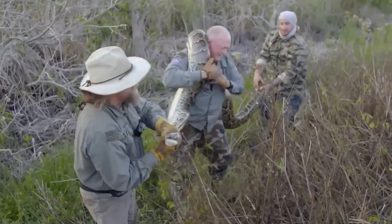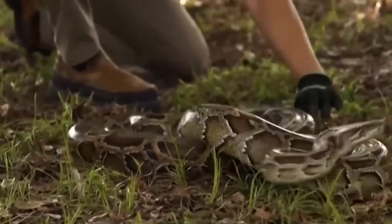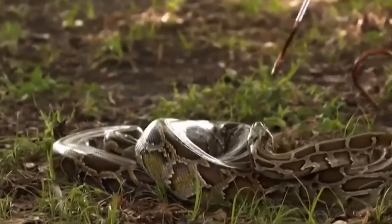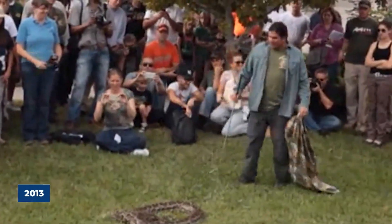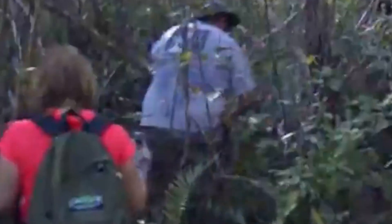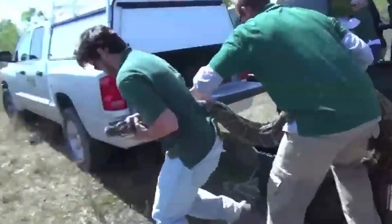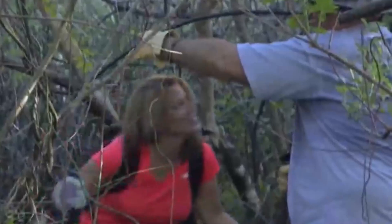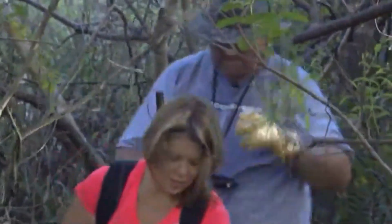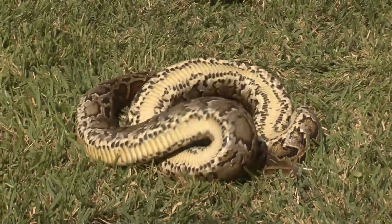The state had to do something, and their first idea wasn't robots — it was a statewide call to arms. In 2013, they launched the first Python Challenge, a massive media circus inviting 1,600 people from across the country to hunt. After an entire month with over 1,000 people scouring the wetlands, they caught just 68 snakes. It proved that amateurs, and even most pros, simply cannot find these snakes. They are ghosts.